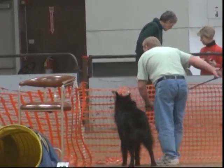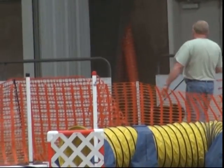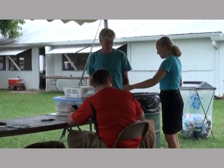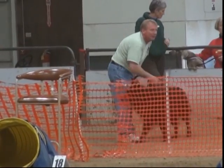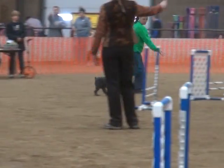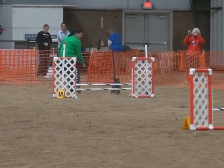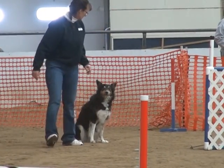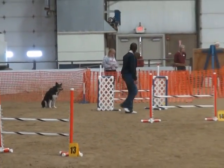The best is called a MACH — where you've not only had those qualifying scores but you've done something called double Q's, where you've qualified in both the standard run and an event called jumpers with weaves, and you do that a number of times. You also have to amass something called speed points. It's a system where you have to read the rules to see what you need to do to get that MACH score. Go have fun with your dog — that's really what I can say. Go have fun.